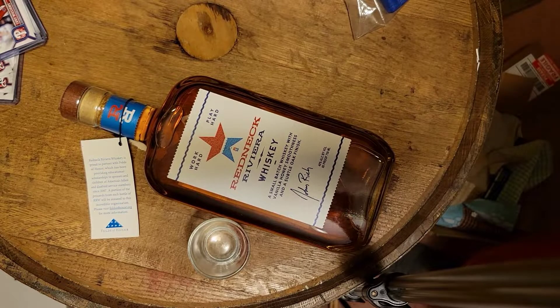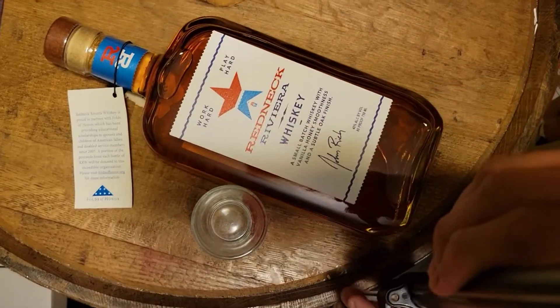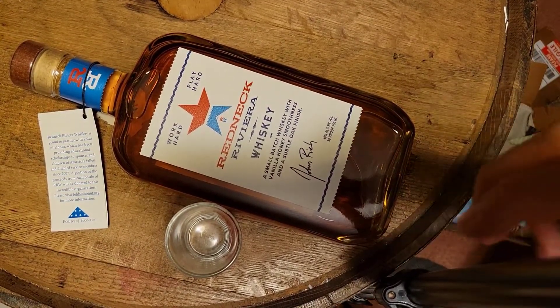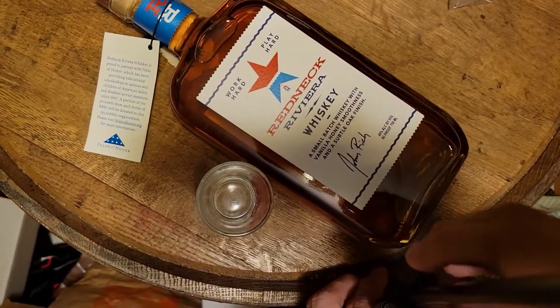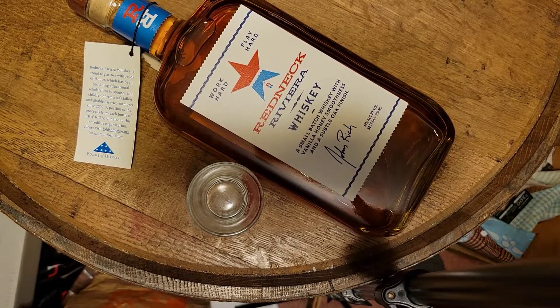Ladies and gentlemen, boys and girls, welcome back to the GOAT channel. Today we're going to do a tasting — back to the alcohol testing. Hadn't done one in a while.